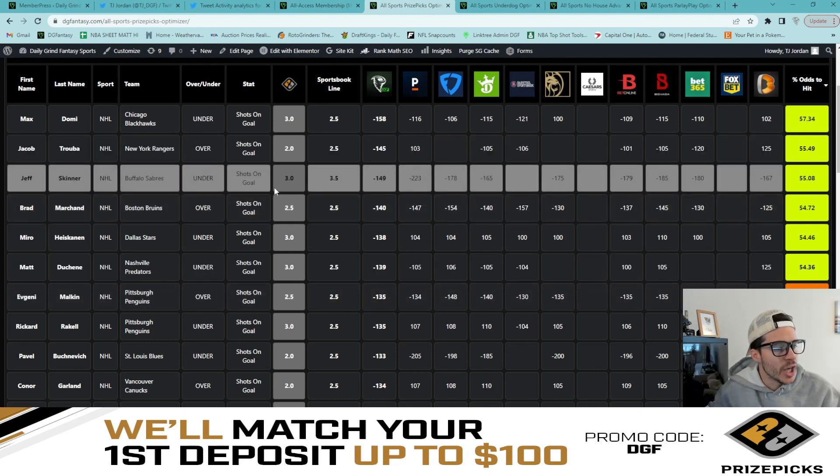Our next play is Jeff Skinner under three shots on goal at a 55.1% chance. The sportsbook line is actually set to three and a half, but there's crazy juice on the under — Pinnacle at minus 223, DraftKings at minus 165, Bovada at minus 185, BetNow at minus 167. There's strong book agreement that three and a half is way too high. Our approximation at minus 149 if the line were set to three gives us a solid 55.1% chance for Skinner to stay under three.